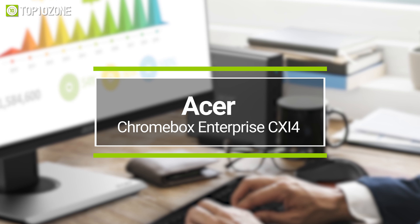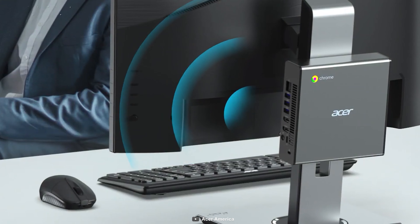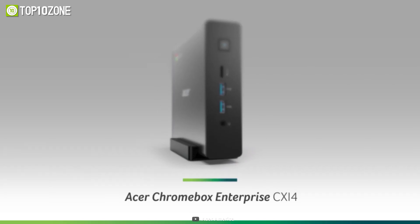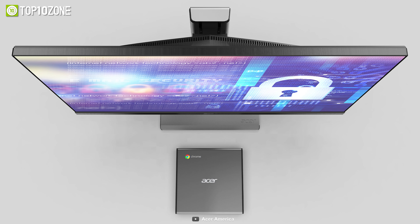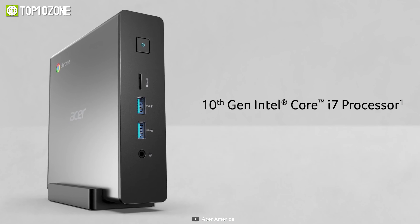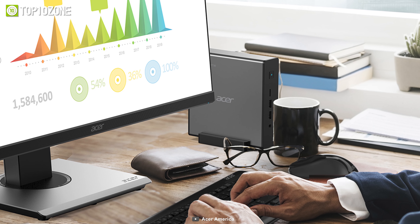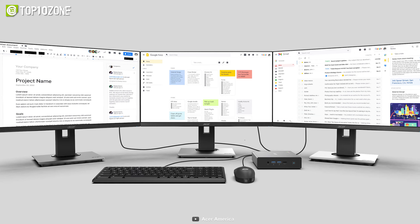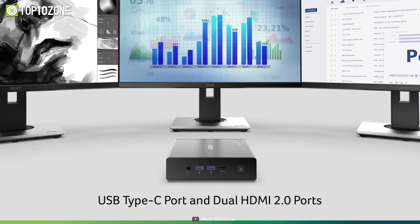It also features two USB 2.0 and a power button on the front. On the opposite side, you will get 4Com RS232 ports, which offer faster transmission speed and are widely used in industries. Besides, there are two HDMI ports, a Gigabit Ethernet port, another USB 3.1 and USB 2.0 port, a USB-C Thunderbolt 3 port, and a DC port for power. It uses Intel UHD graphics and can output two monitors at 4K 60Hz.